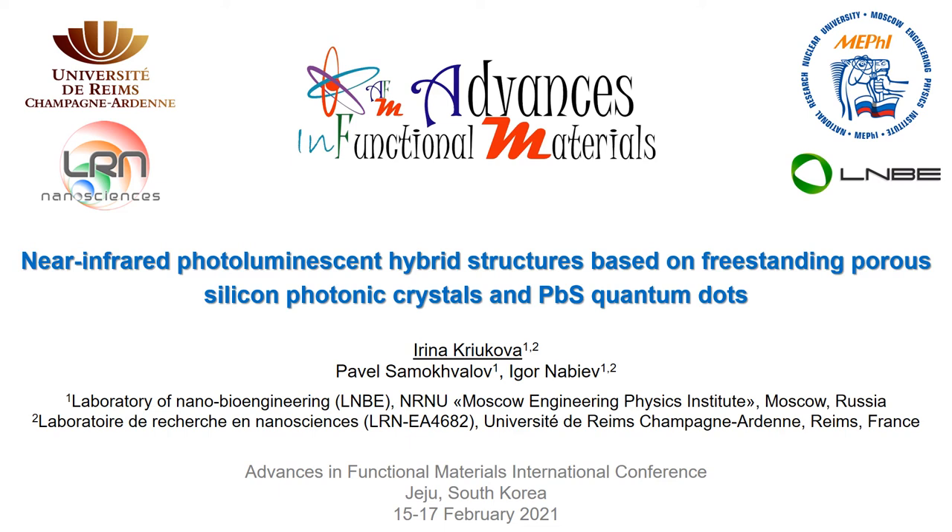Dear colleagues, nowadays the studies of hybrid luminescence structures with coupled states between light and matter are among the most promising areas, observing the effects of resonance energy transfer, formation of polariton condensates, coherence, spontaneous emission, and many other effects.